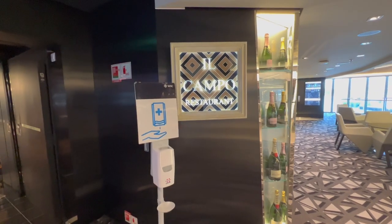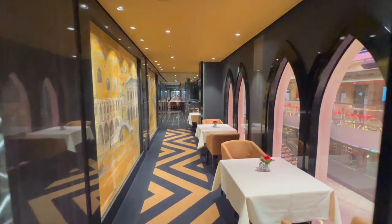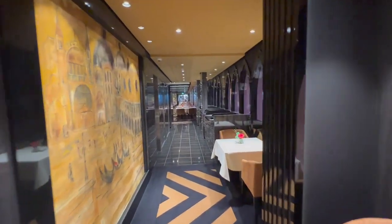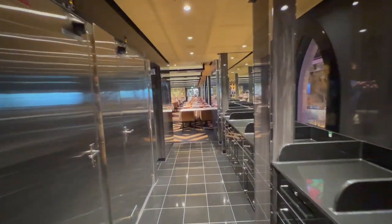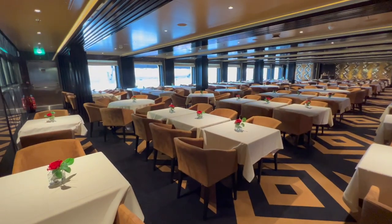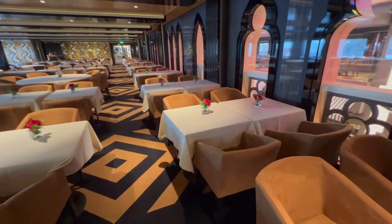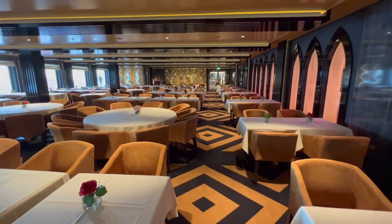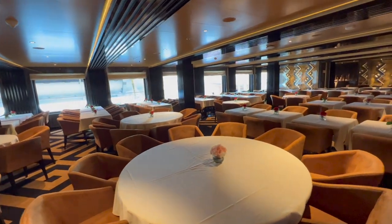Moving up to deck 7, I can't tell you too much about the Il Campo restaurant other than its name, because on both of my cruises it hasn't actually been operational — mostly due to capacity and staffing levels. There wasn't really a requirement to run an additional restaurant, which I understand. It's nice to know that when the ship gets busier there are additional dining rooms to help deal with demand. If you've dined in Il Campo since this video was uploaded, I'd love to know what you thought — leave a comment!